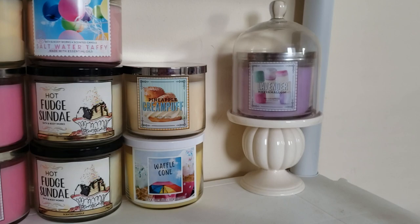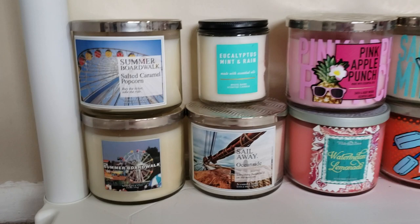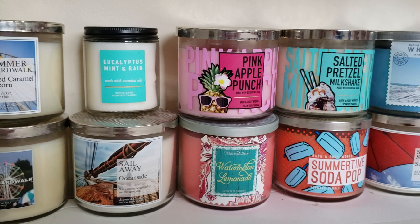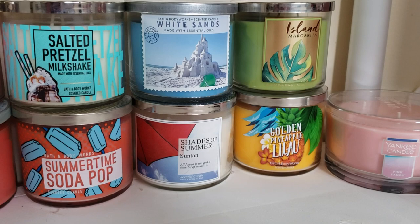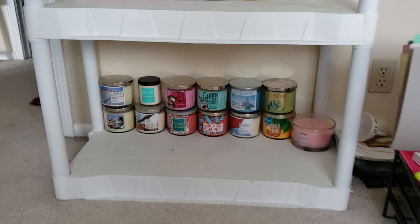The last shelf is summertime candles, and there is one candle that isn't Bath and Body Works. I have two summer boardwalks in newer and older packaging, eucalyptus mint and rain, oceanside, pink apple punch, watermelon lemonade, salted pretzel milkshake, summertime soda pop, white sands, suntan, island margarita, golden pineapple luau, and one Yankee candle in pink sands. That is my entire Bath and Body Works candle collection.